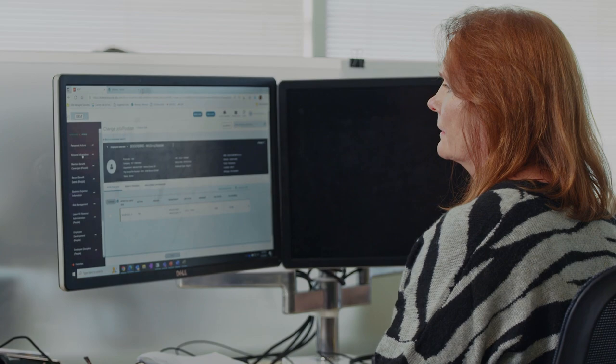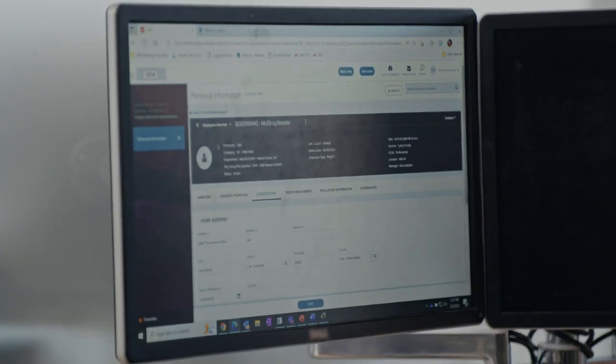ADP does a great job in helping us every year saying, what are we missing? What else do we need? And how else can we help? I would recommend ADP because having that one-person contact and the platform that they have behind them has enabled us to maintain a biweekly payroll.